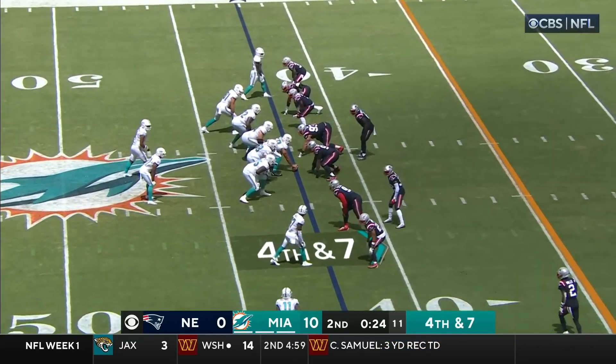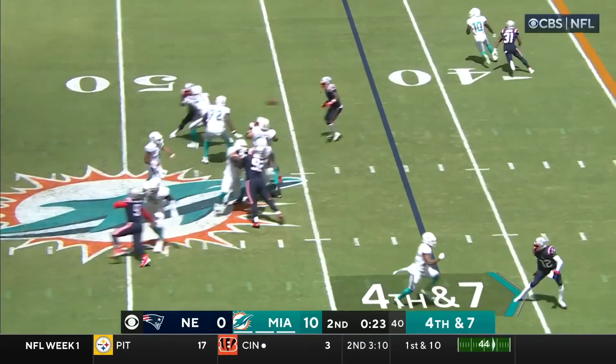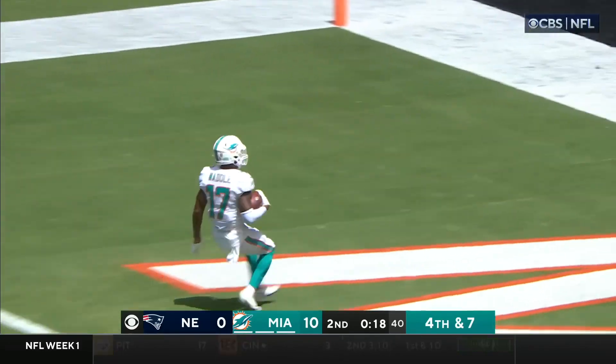I don't know if I really love this decision. Over the middle — got his man and look at him go! Jalen Waddle for the touchdown!